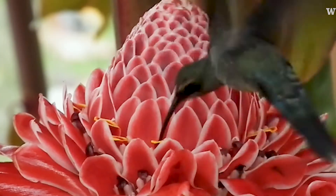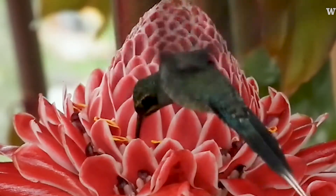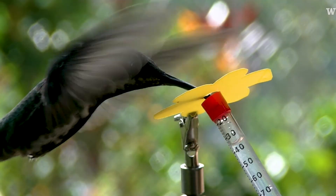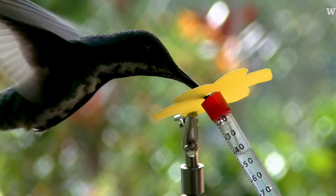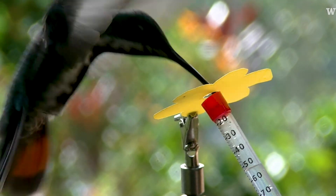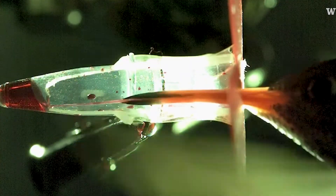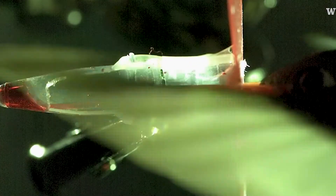The way hummingbirds get their food is very specialized. We wanted to actually see how this process would work and understand the details of the feeding. It was thought that hummingbirds would drink using tube-like tongues, like straws. And that's not what we saw.